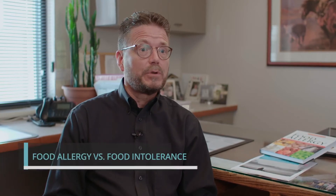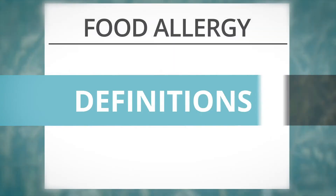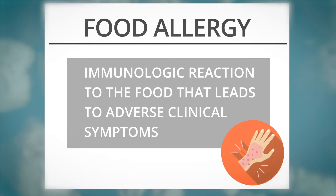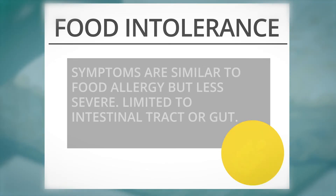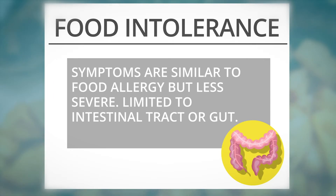The most common question we get in clinic is the difference between a food allergy and a food intolerance. Food allergies are an immunologic reaction to a food that leads to adverse clinical symptoms, whereas food intolerance is an adverse physiologic response to the food that is not immune triggered. Symptoms of food intolerance can be similar to a food allergy but are less severe and are usually limited to the intestinal tract or gut.